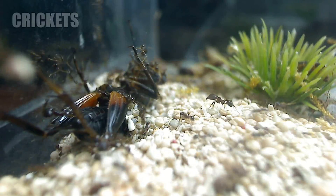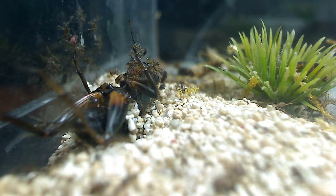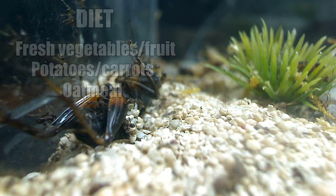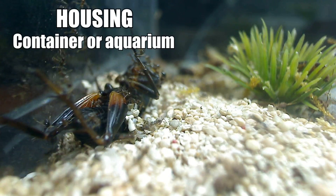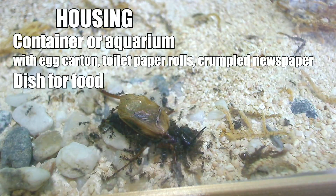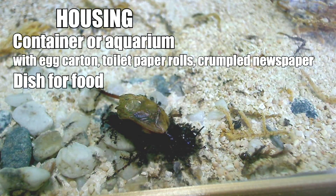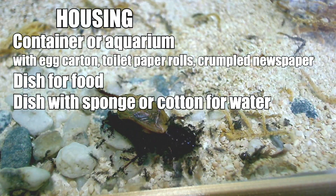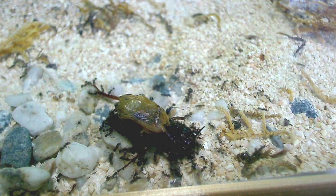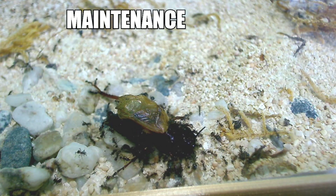Moving on to crickets. Commercially available crickets are perhaps the most popular insect feeders in the pet trade. Like mealworms and superworms they can survive off fresh vegetables, fruit, potatoes, carrots and oatmeal, and they're very easy to gut load. Their setup is pretty basic — a simple container or aquarium filled with egg cartons and toilet paper rolls or crumpled newspaper for them to climb on, with food in a dish. Unlike mealworms and superworms they do require a source of fresh water, offered in a dish with a soaked sponge, cotton, or water gel balls. Because there is water in their setup it attracts a lot of mold and tends to make the setup gross, so a cricket setup needs regular cleaning.